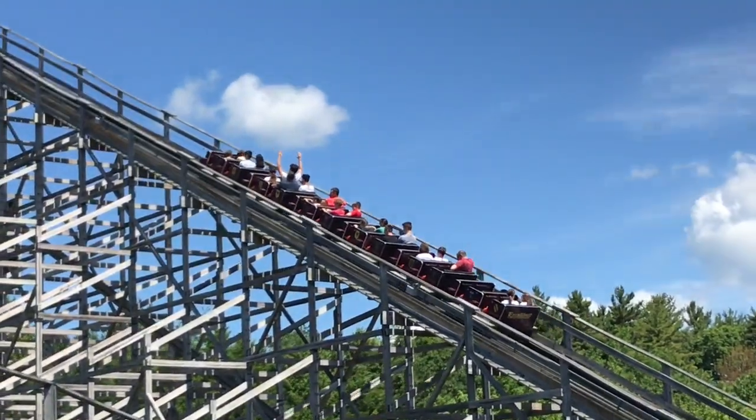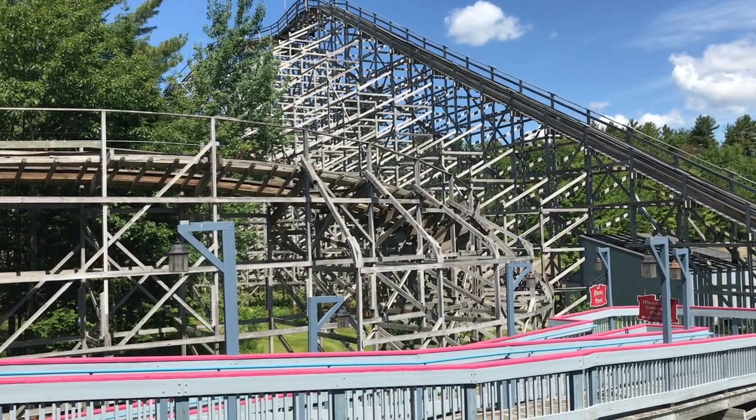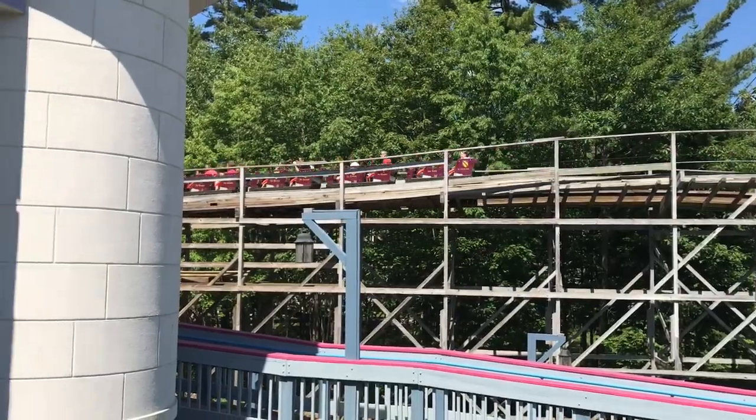First, let's talk about the roller coasters. This park has two roller coasters. Their larger coaster is Excalibur, which is a CCI. I did do a review for the coaster if you want to watch it — link is in the description.